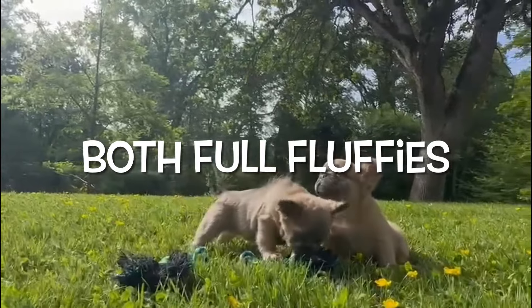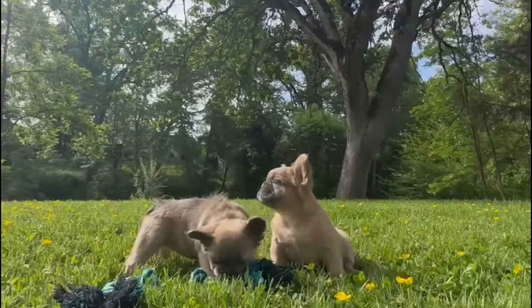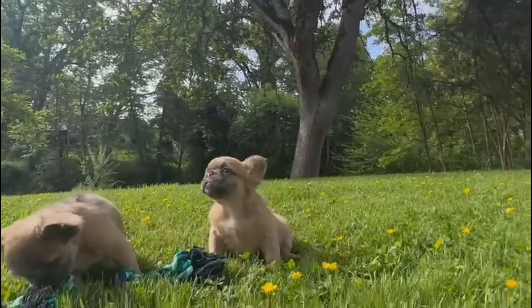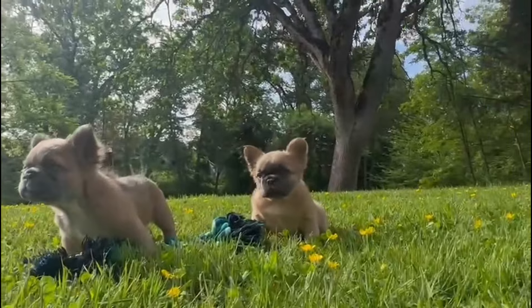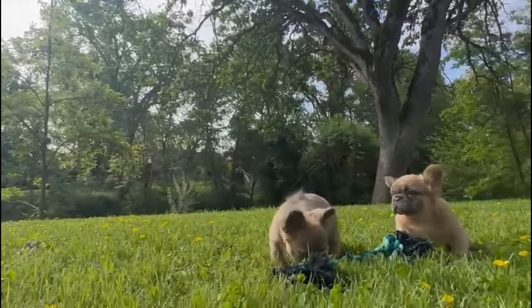Hey everybody, you are looking at two gorgeous full fluffy girls. They are about nine weeks old in this video, so they're ready to be adopted very very soon. They are in Oregon with Woody and Beverly. This is my pedigree through and through.